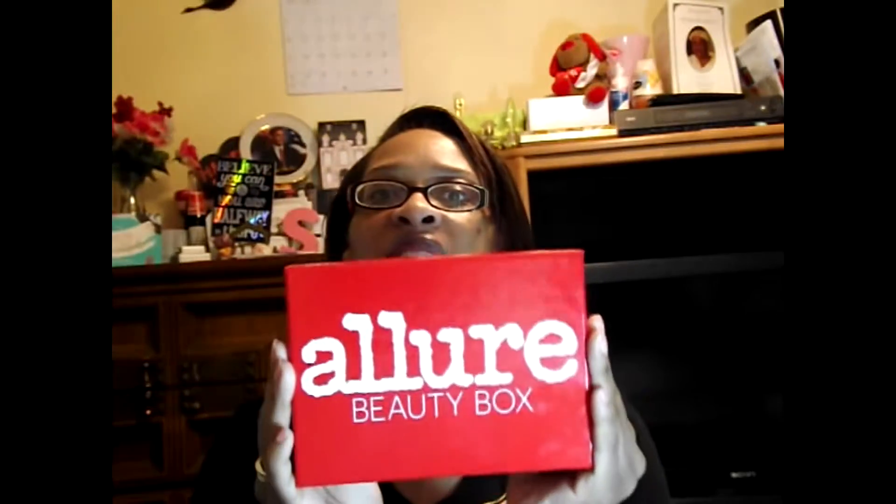It is raining today and that is affecting my joints. But you guys know that I can't hold on to these for too long because then I don't get to know what's inside — and that's the whole point. So this is the February Allure Beauty Box. Let's see what's inside.